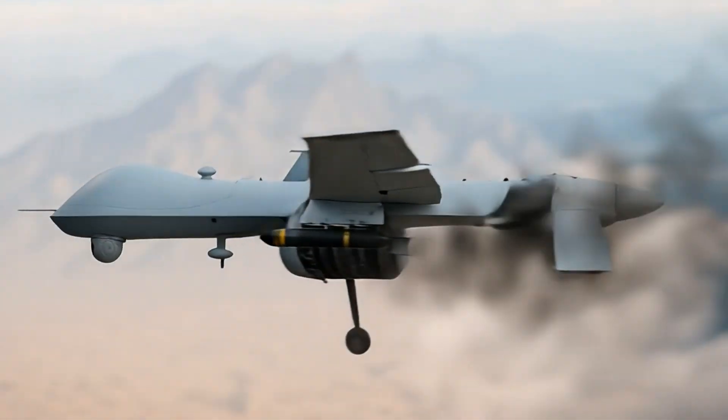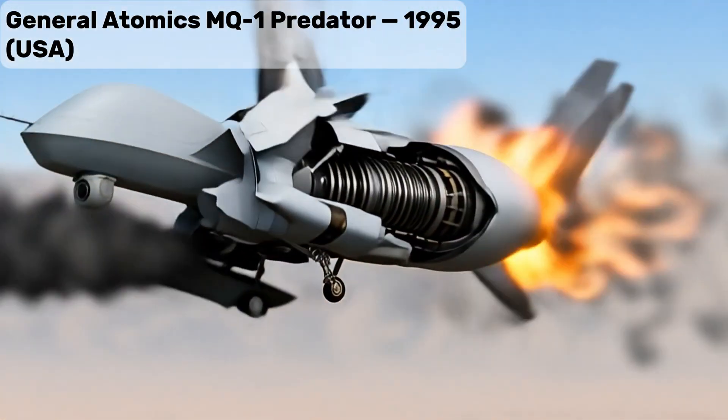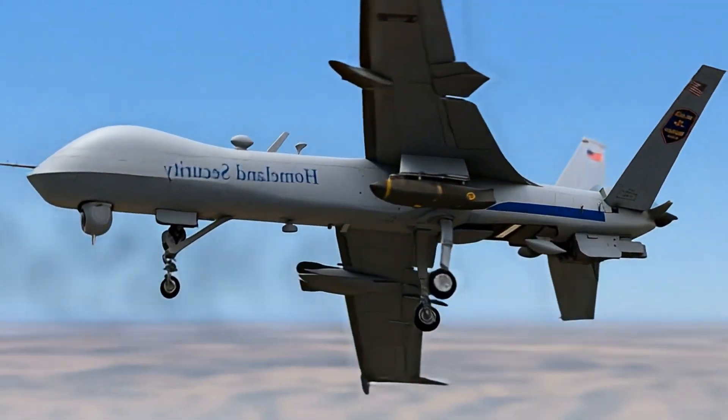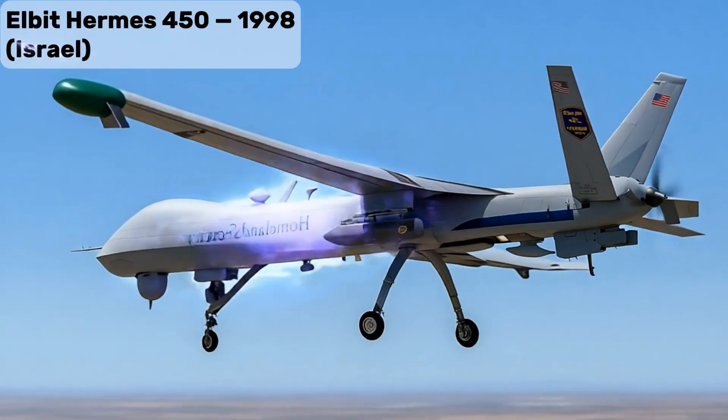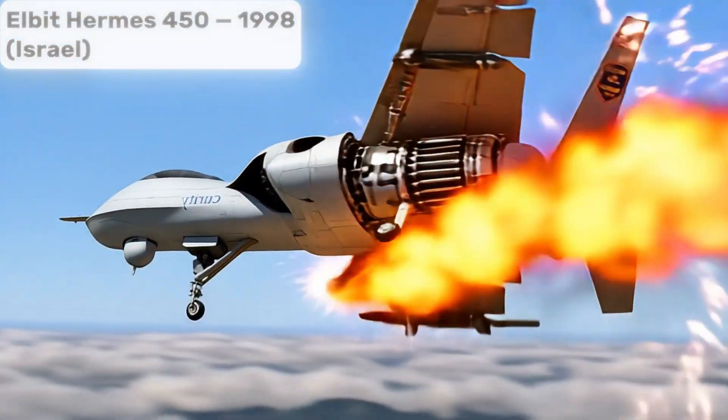General Atomics MQ-1 Predator, an iconic UAV for reconnaissance, also deployed for U.S. border patrol missions. Elbit Hermes 450, a multi-role tactical UAV used for reconnaissance and border monitoring.